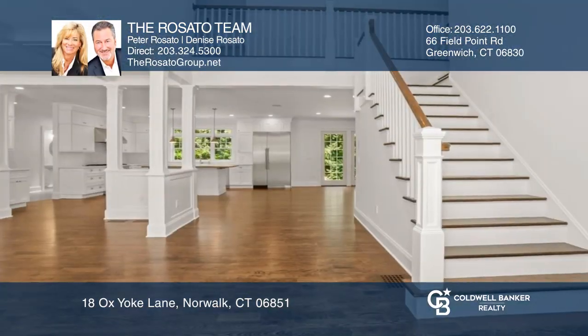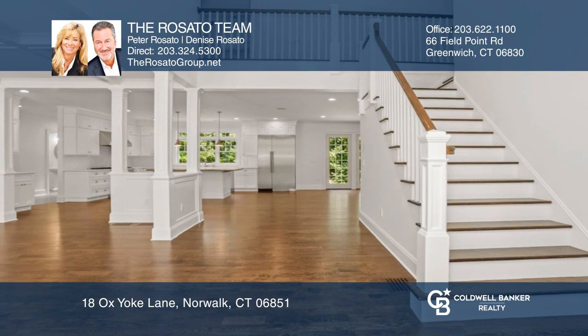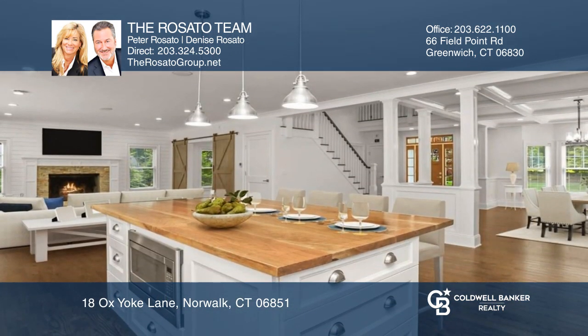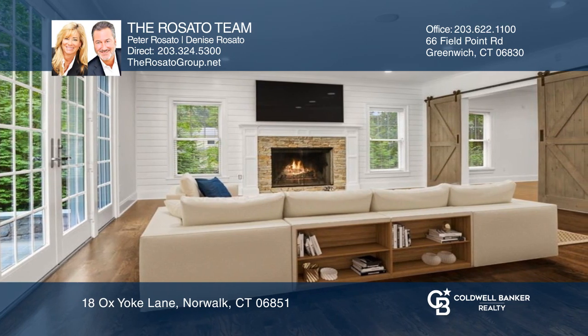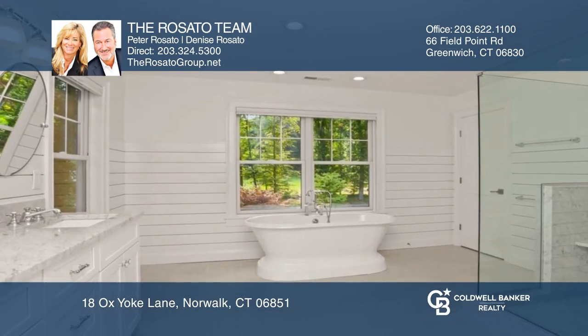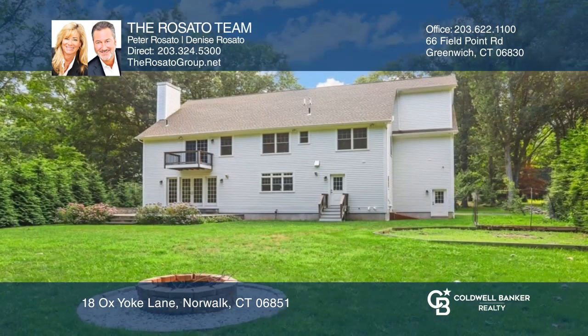Welcome to your new home that features a grand two-story foyer. A living room and a gourmet kitchen opens to both the dining and family room with a fireplace. There are four bedrooms including the main suite with a dressing area and a spa-like bath, plus an unfinished basement and walk-up attic could easily be finished.